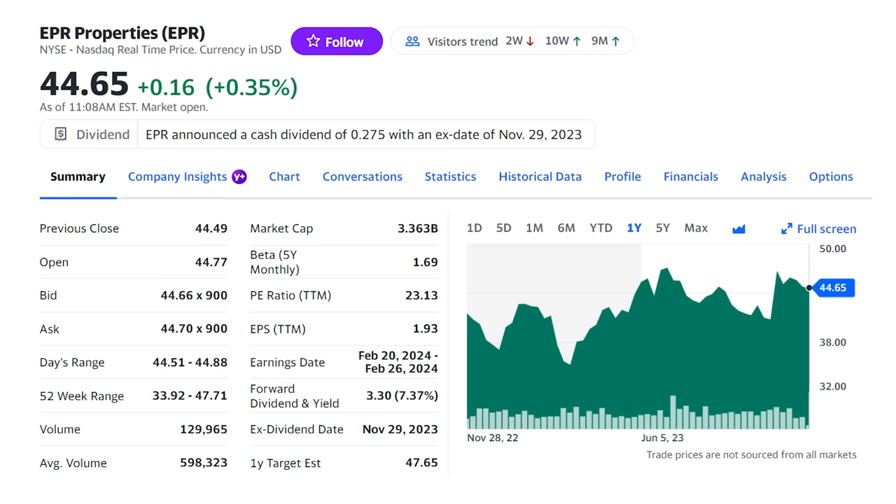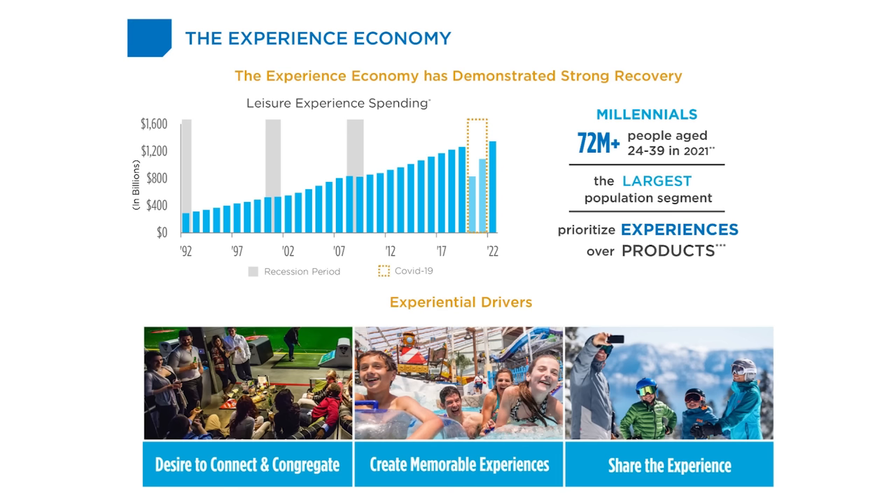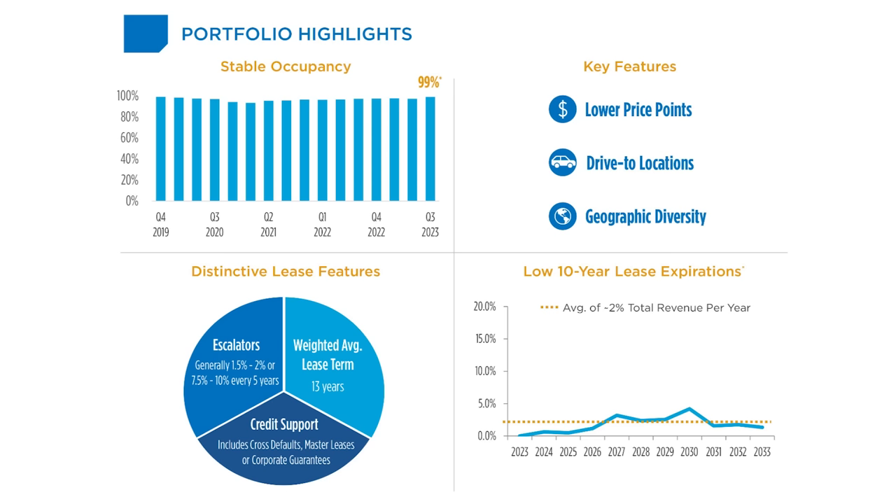Next is EPR Properties, ticker EPR, which I haven't covered much on the channel, but it's a really interesting property type on top of that 7.3% dividend. The company owns almost 360 properties in 44 states and Canada worth over $6.7 billion, leased out to 200 tenants. It's well diversified across entertainment types, though theaters is 39% of the portfolio and that's weighed on the stock over the last five years. EPR has built itself on growing consumer spending for experiences — the things we do to create memories. Americans, especially millennials, are spending more on experiential outings, and this year's $1.2 trillion reached over pre-pandemic levels. EPR paired with Realty Income (ticker O) gives you both sides of consumer spending — retail goods and experiences — with a higher dividend yield. EPR has a 99% occupancy rate and low lease turnover, making for long-term stable income.